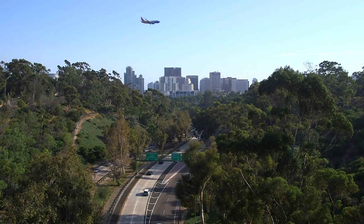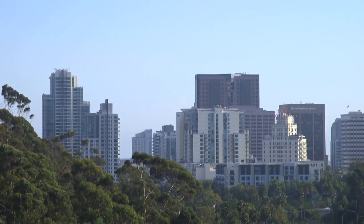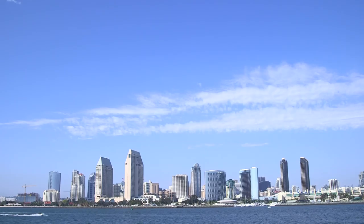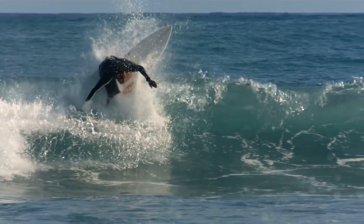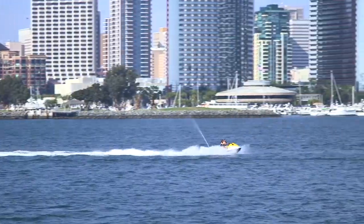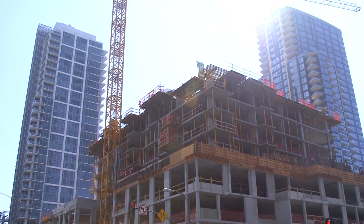When you hear a city's name, one of the first things you may think is what it looks like. The iconic buildings and structures etch a permanent image in our minds. Put simply, the skyline defines a city. And as much as the urban flight of the 90s defined that decade, today more and more people are returning to the city. As a result, urban areas across the country are feeling the squeeze and the rush to add housing units to meet the demand, including San Diego.